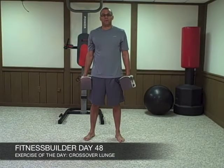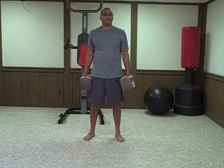Hi, welcome to Day 48 with the Fitness Builder. I am on my second day with the triple set workout and today's exercise is called the crossover lunge.